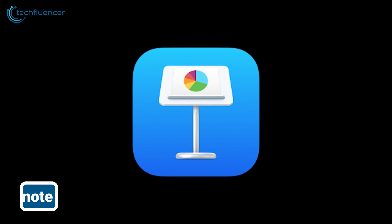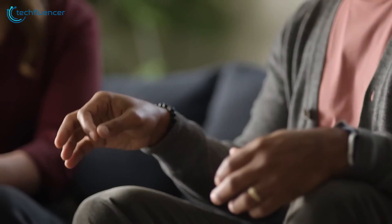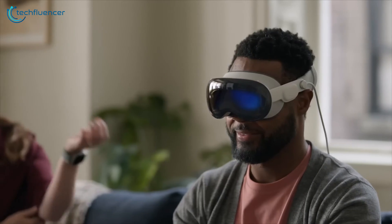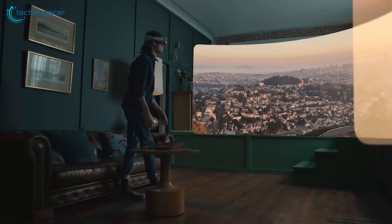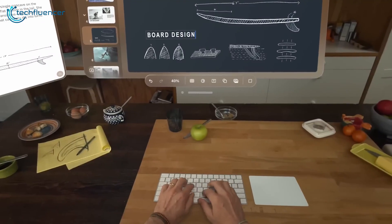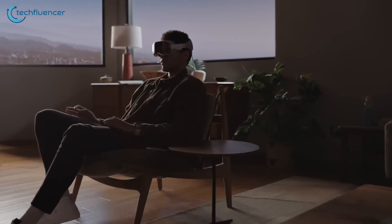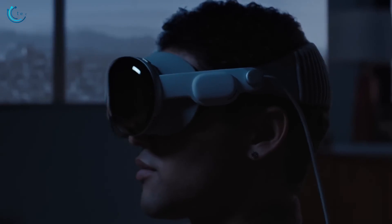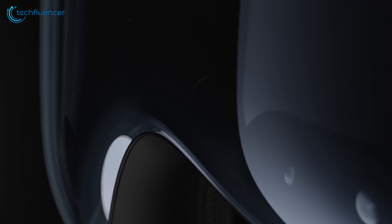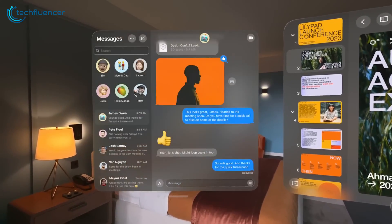Apple smartly repurposed Keynote to showcase the Vision Pro's immersive capabilities. The presentation software seems an unlikely app for augmented reality glasses, but Keynote's rehearsal mode literally places you on stage, gesturing through slides in a flawlessly rendered theater. No other AR glasses can match the Vision Pro's vivid presence — you feel transported before a live audience. By adapting seemingly mundane software to highlight the Vision Pro's strengths, Apple demonstrates these glasses' magical talents. Keynote sets a new bar for polish and immersion.